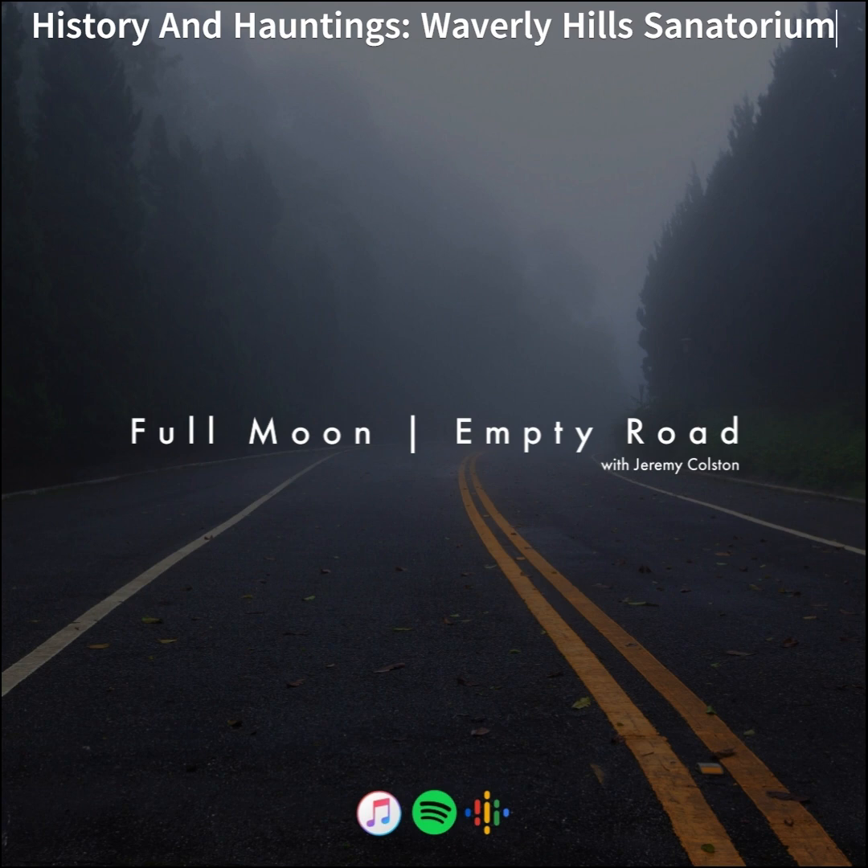The Waverly Hills you see today didn't actually begin construction until early 1924. Two and a half years later, the new building was opened in October of 1926, and it remained the treatment center for all TB patients for the next 17 years.